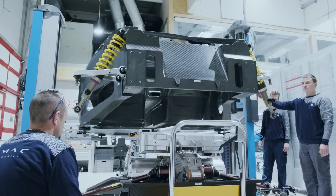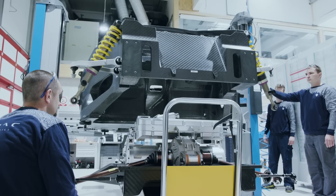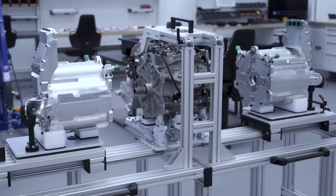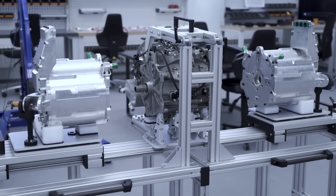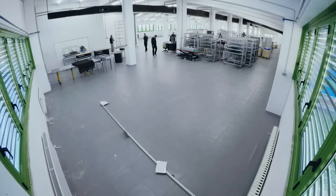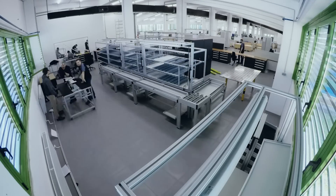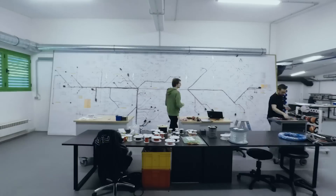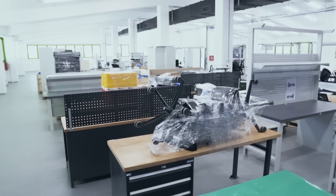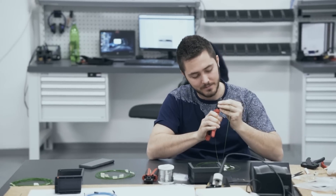They also do assembly manuals, like this one here for the powertrain, so the guys in production know how to assemble them. But basically their main job is to move the company from small volume production — the prototyping phase where we are now — into high volume production, developing the production system, production process, production lines, and the layout of the new factory.